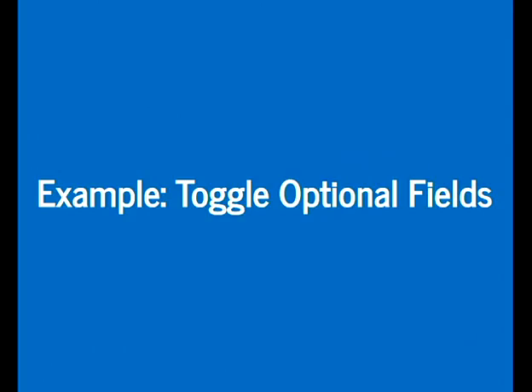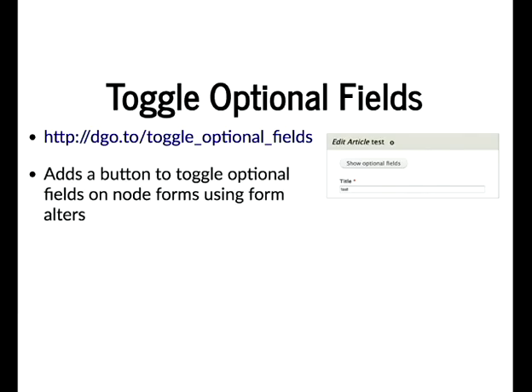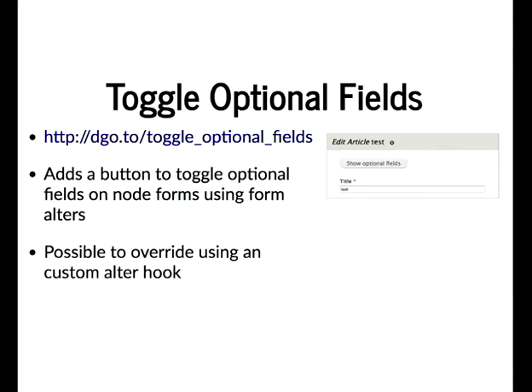Another example is a module called Toggle Optional Fields. It adds a button to the top of the node form that says 'Show Optional Fields.' This came from a client project with a very long node form — the requirement was a shorter form, so we show only required fields initially and let users reveal optional ones by clicking the button. It's implemented using form alters and hook_field_access().